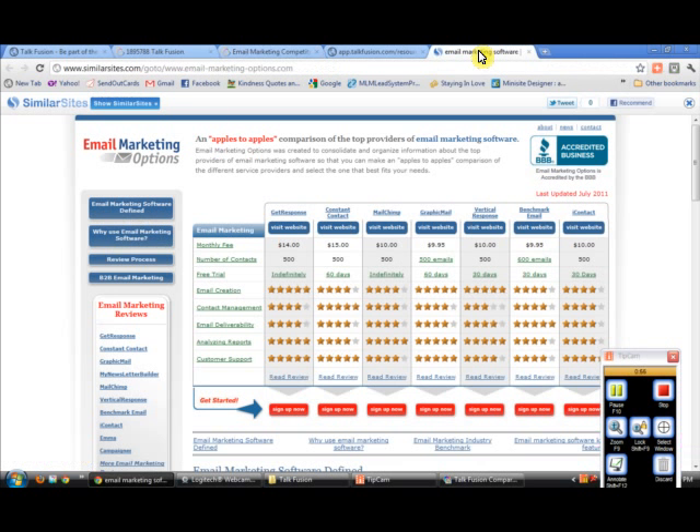I want to talk first about some of the most popular ones available. The one I used to use was Constant Contact, and I paid about $25 a month for 500 or maybe 1,000 contacts. But there's also GetResponse, MailChimp, Graphic Mail, Vertical Response, Benchmark Email, and EyeContact — all very good email marketing services. They all range between $10 to $15 a month for a 500-contact list, which is very affordable.